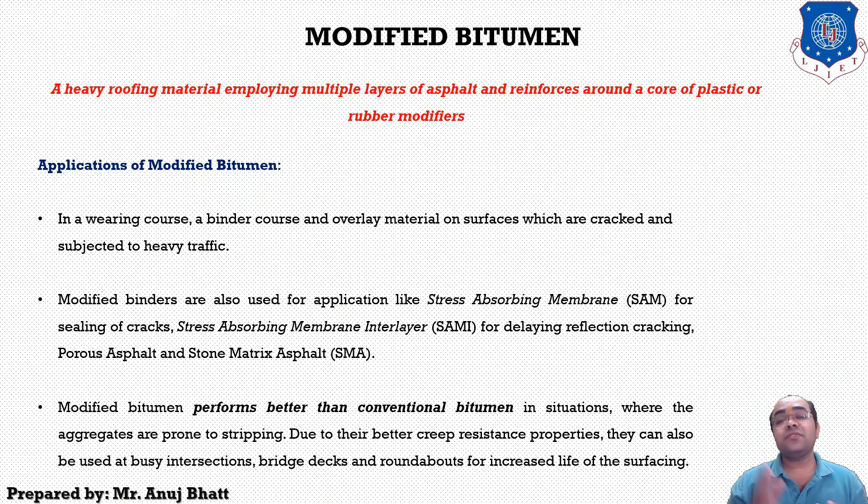Modified binders are used in stress absorbing membrane interlayers for delaying reflection cracking, porous asphalt, and stone mastic asphalt. Modified bitumen performs better than conventional bitumen in situations where aggregates are prone to stripping. Due to better creep resistance, they can also be used at busy intersections, bridge decks, and roundabouts for increased life of the surfacing.